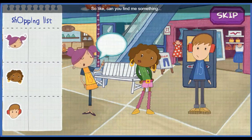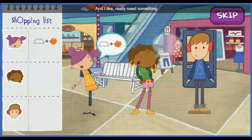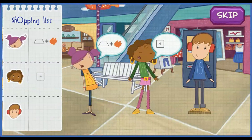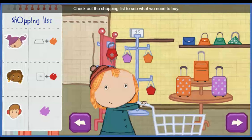So, can you find me something shaped like a trapezoid and orange? And I really need something with four sides and red. I want something purple.